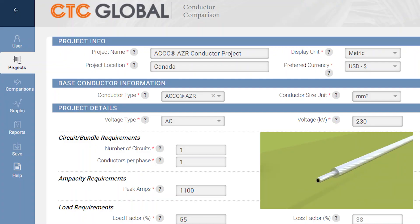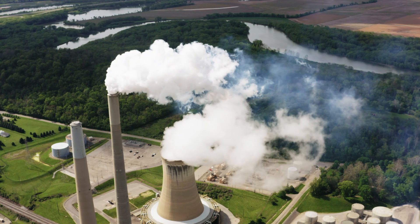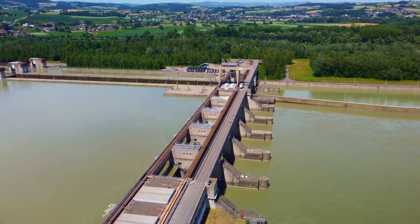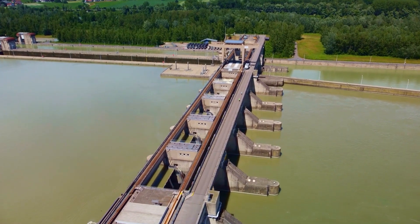The ACCC-AZR Conductor can even be designed to optimize maximum electrical or maximum mechanical loads by choosing the right combination of aluminum and core size. As always, reduced line loss means reduced CO2 emissions and reduced generating capacity needed to serve the same electrical load.